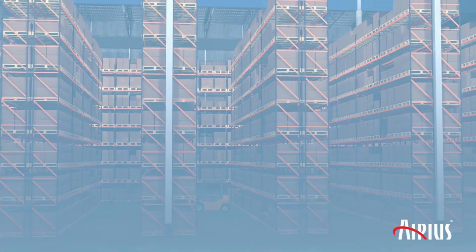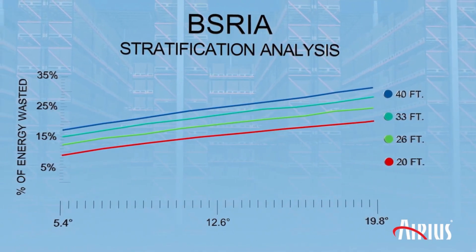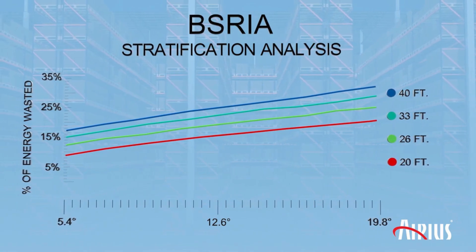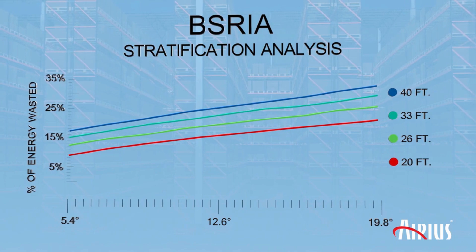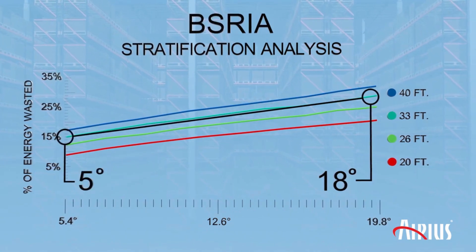This is a test that we conducted in our manufacturing facility with a 31-foot-tall ceiling. We measured temperature across the space using 36 independent temperature probes, first with the destratification fans off, then with the fans on. With the fans off, our delta T averaged 18 degrees. With the fans on, it averaged 5 degrees.